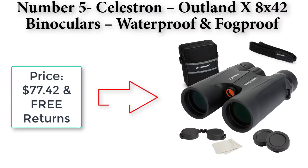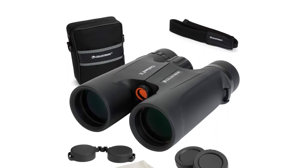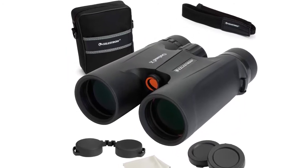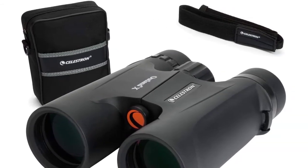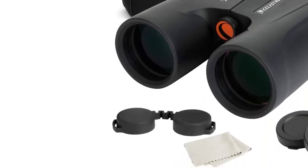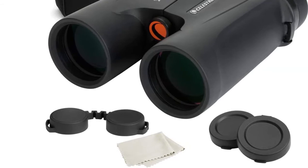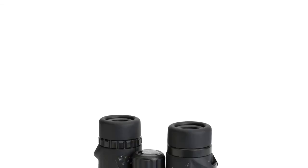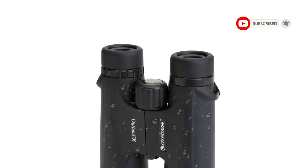Number five: Celestron Outland X 8x42 binoculars — waterproof and fog-proof binoculars for adults. Price: $77.42 with free returns. Multi-coated optics and BaK-4 prisms. Multi-coated optics help obtain high-resolution and high-contrast views, while the BaK-4 glass prisms give you enhanced color fidelity. Enjoy crisp, detailed views and dependable performance.